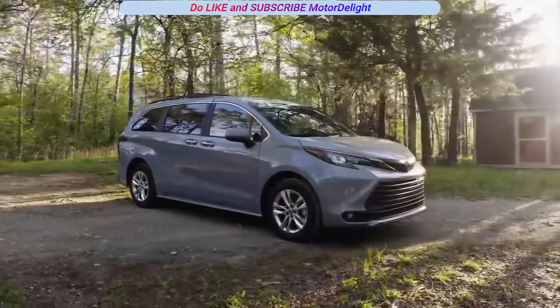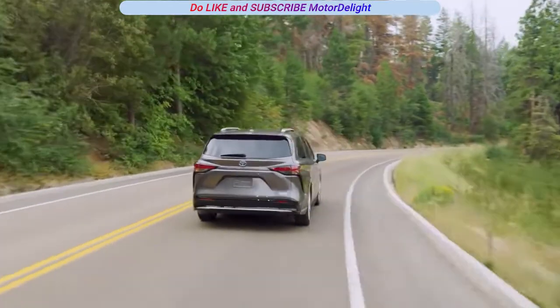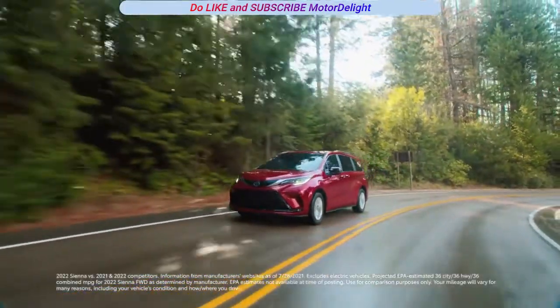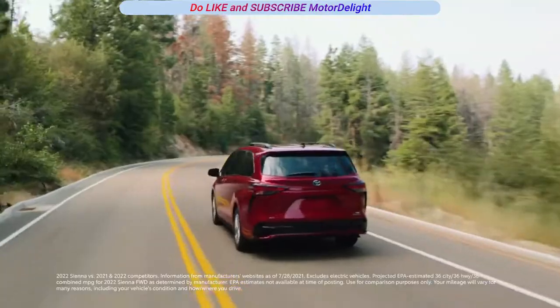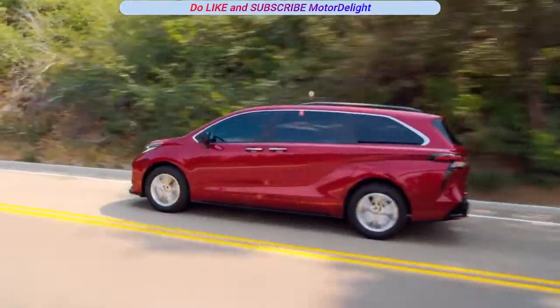This year, Sienna adds the all-new Woodland Special Edition to the mix. With this blend of advanced technology and capability, sporty design cues, class-leading combined fuel economy, and tailored creature comforts, it's easy to see why people love Sienna so much.